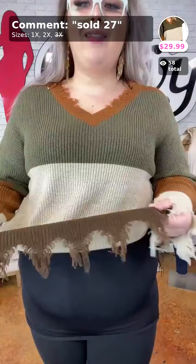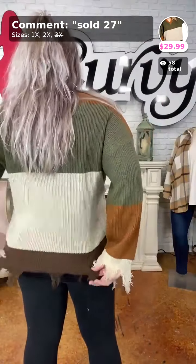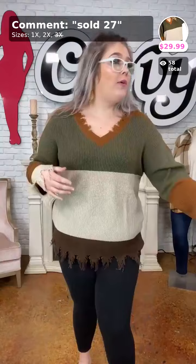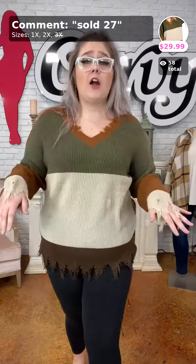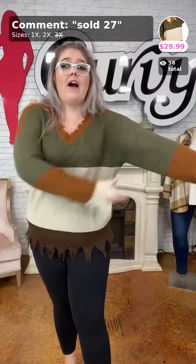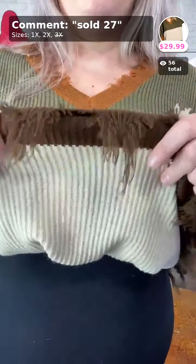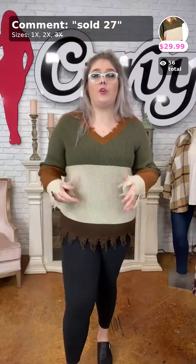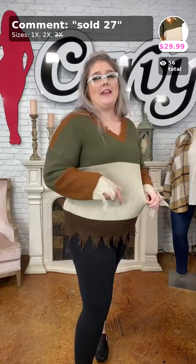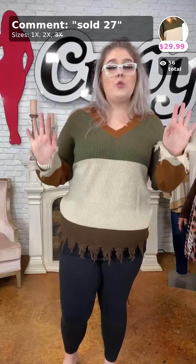Look at the distressed details on the wrists and on the bottom — I love this sweater! You've got color blocking that is so slimming. I'm in the 1X. With my long torso I'd probably size up one for a little bit more length — but this is very true to size. It's not sticking to my arms, very forgiving sweater, and it's a little thicker — not itchy at all. Sold number 27 for $29.99 — 1X and 2X are all we have left.